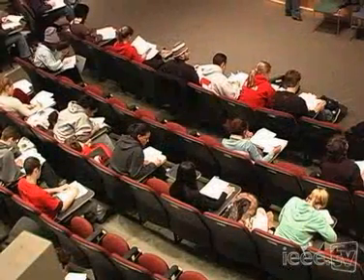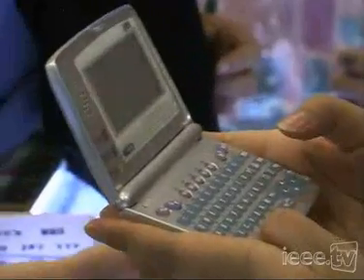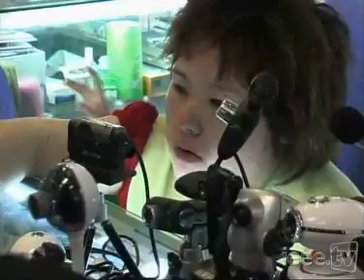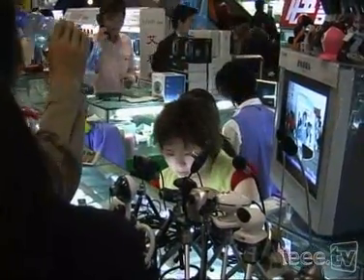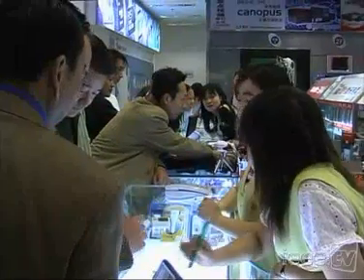For the next generation of engineers, solving this problem while still creating devices that can do more, do it more cheaply, and enthrall the next generation of consumers will be a challenge that will have a significant impact on our world for years to come.